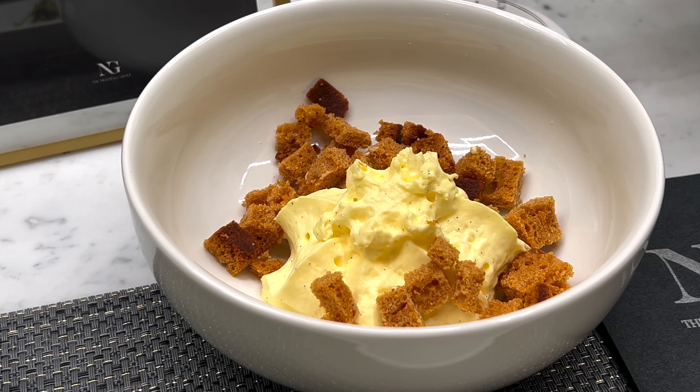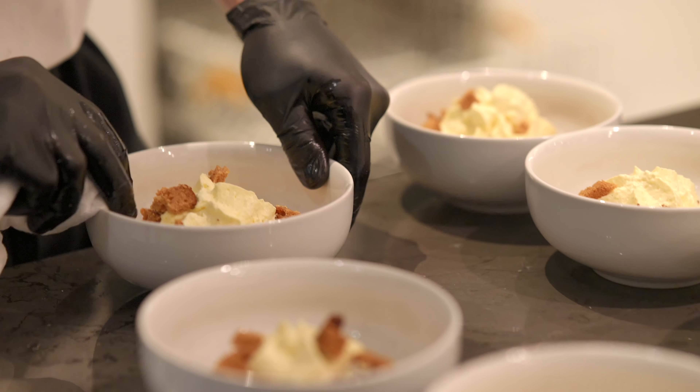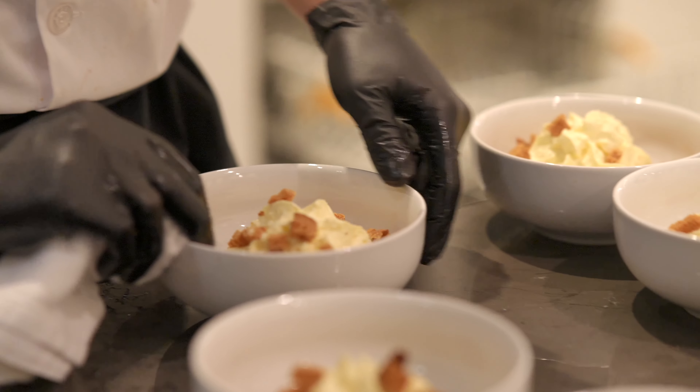Next up we have whiskey infused tiramisu. I have never had tiramisu like this before — it's whiskey infused, which gives it a little bit of a different flair. The espresso flavor is really strong but tastes so good, and I love this creamy whipped cream. It's light, creamy, sweet, with hints of vanilla. You will absolutely love this.